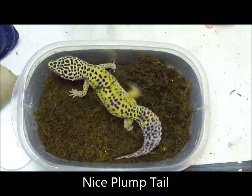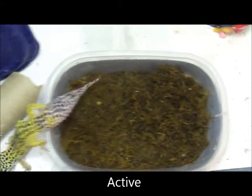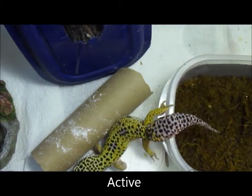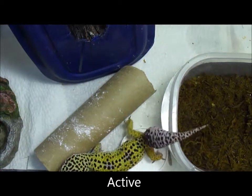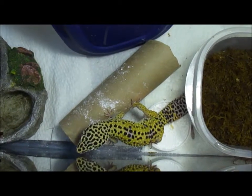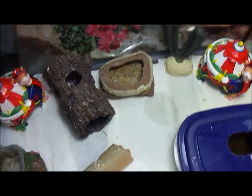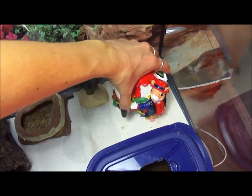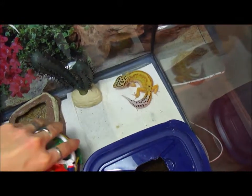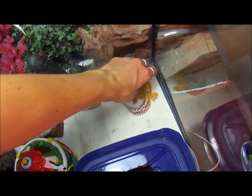It's very important that the Gekko has nice clear eyes, is alert, is active, and its tail is intact and the same size or larger than the width of their hips. It's really important that the Gekko has clear eyes — a cloudy eye can be a sign of some sort of illness or a parasite or something going wrong with your Gekko.